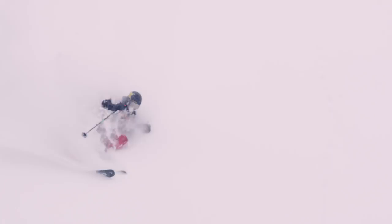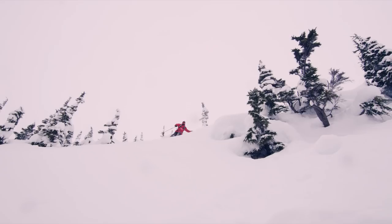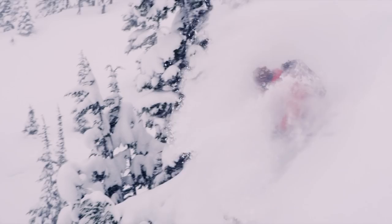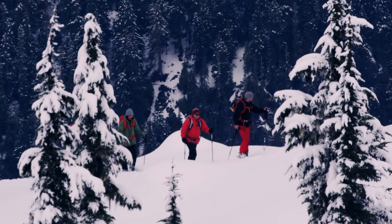First we'll hit some mellow areas to warm up and see if we see any signs of activity. With 20 centimeters of new snow, be concerned about storm slabs — especially above treeline — and be on the lookout for that surface hoar layer we heard about in the Avalanche Canada Bulletin. Best stay off steep north-facing aspects for now.